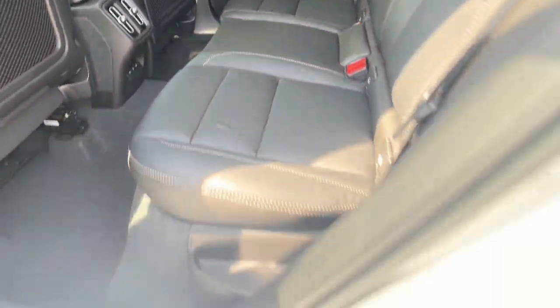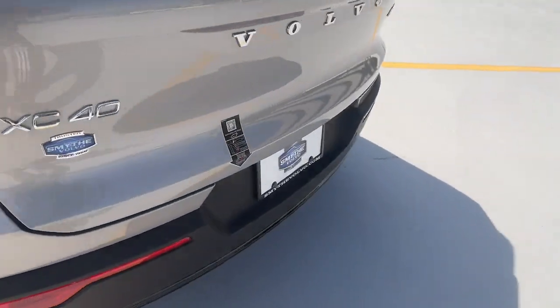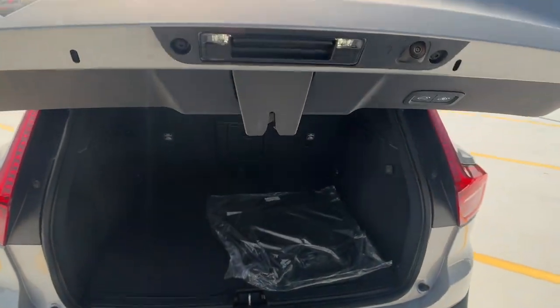These are just some of the great options this vehicle comes with: Apple CarPlay and/or Android Auto, heated driver's seat, navigation system, keyless entry, moonroof.